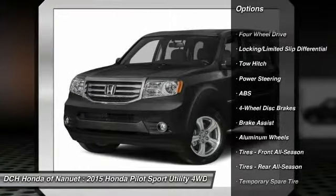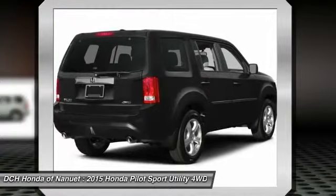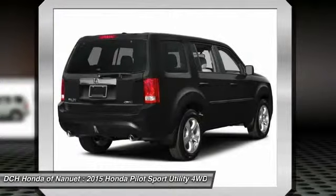Steering wheel audio controls. Power passenger seat. Anti-lock braking system. Tow hitch. Power lift gate. Air conditioning. Power steering.